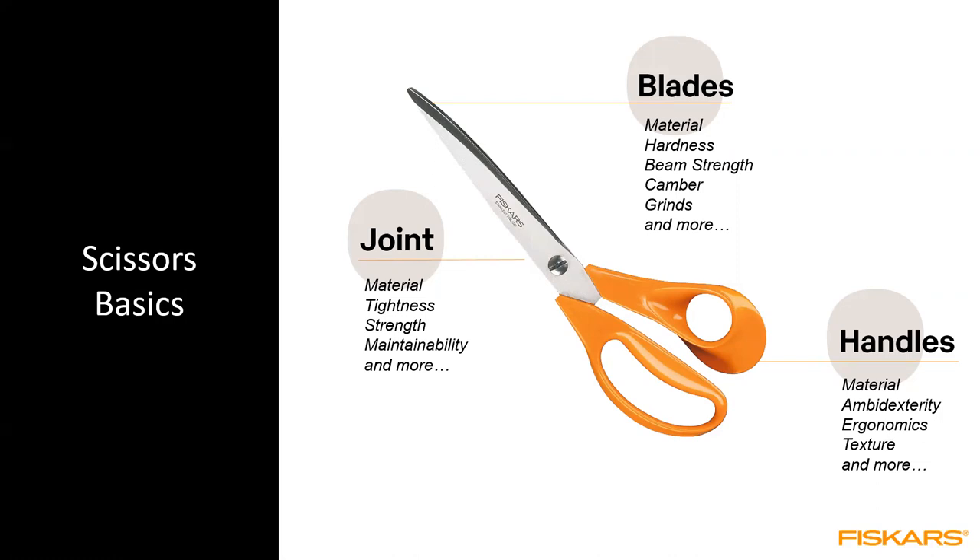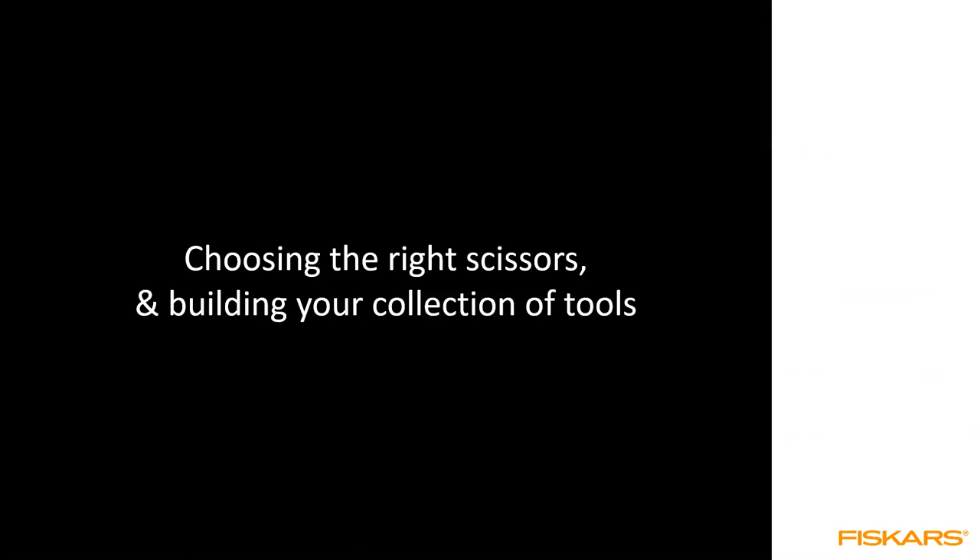By modifying things like the material of the blades, the handles, ambidexterity, texture, or the joint's tightness, you can tune a product to function in a more specific way. For instance, you might have a pair of scissors that cuts heavy duty material really well but isn't as good at cutting thin, sheer fabric — and vice versa. Hopefully this will allow you to understand the tools and maybe notice a scissor you didn't know existed to build your collection.